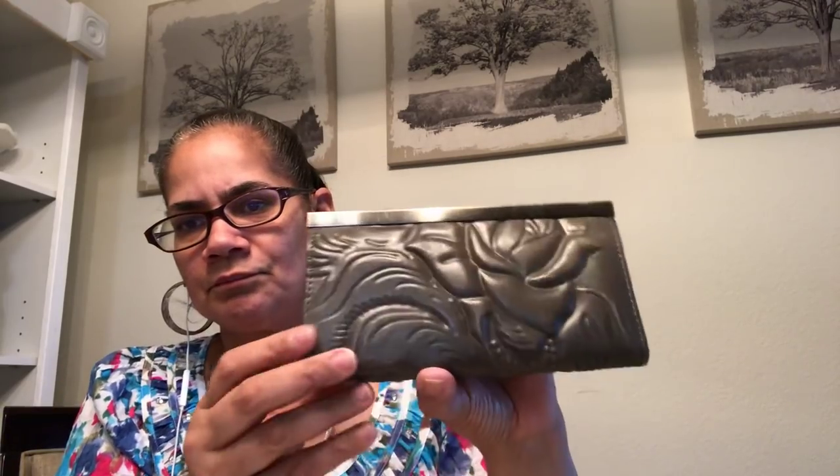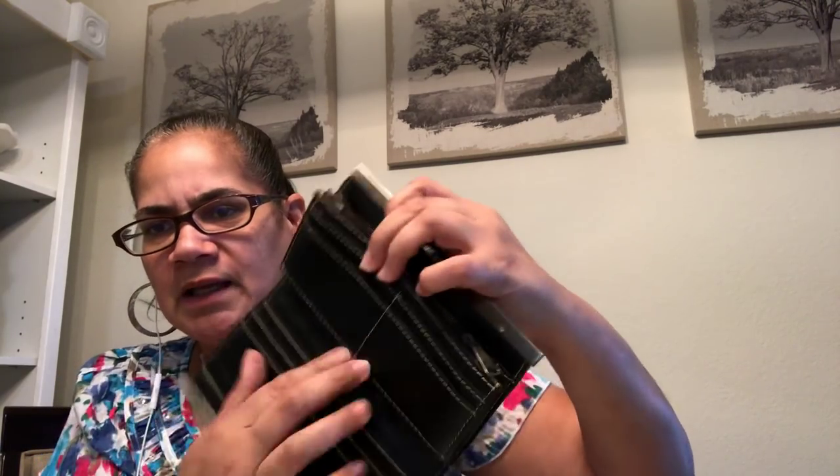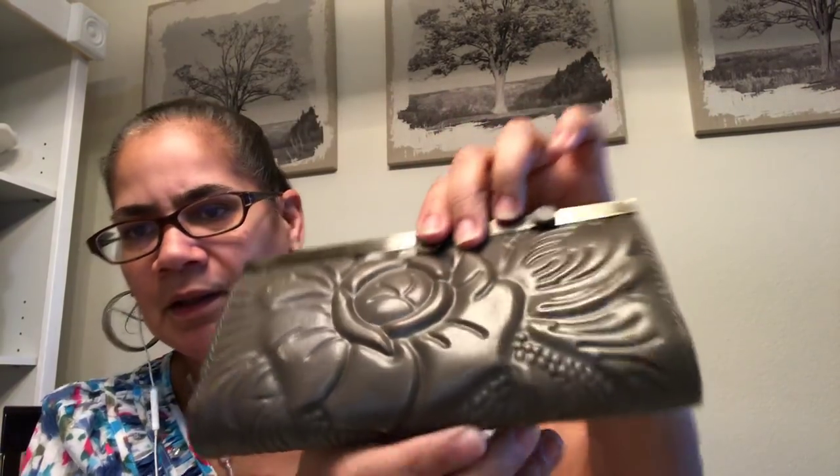That was from Thrift Giant East on Northwest Highway. The only other thing I got was this wallet — would you look at it? Patricia Nash. It was $6.99 half price, about $3.50. Look at the excellent condition. Patricia Nash, with all these little card slots and the carving in this leather — the carving of the flower in there. This girl's work is amazing.